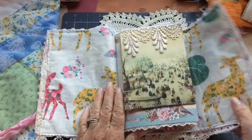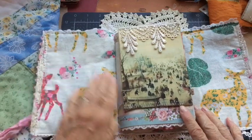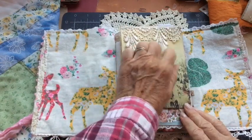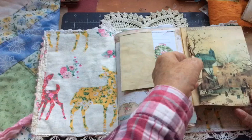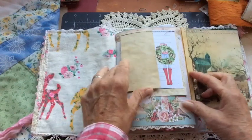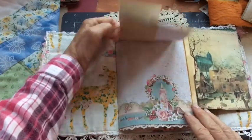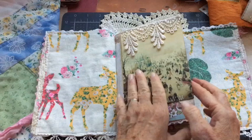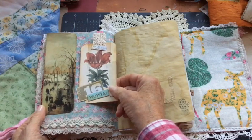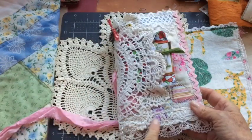It just folds open like this, and I did the inside with some nice soft flannel that I had. I've got some lace trim up here. This is a pocket, and this is just some little note papers that closes over. I've got a tag here that I believe is from Tammy, and I had used some lace trims on the front that are from Suzanne.